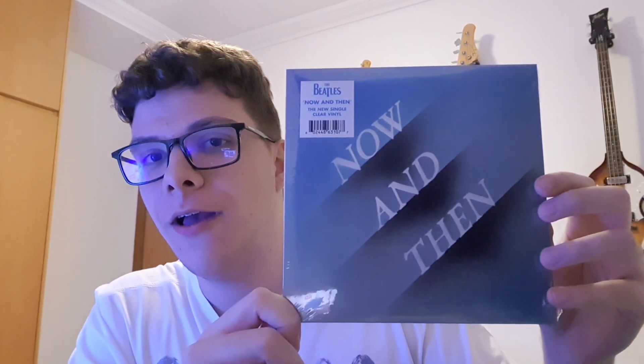Hey guys, this is another Beatles fan, and here we are with another unboxing video. Today is a very special one: 'Now and Then,' the last Beatles song ever. At least that's what they told us.